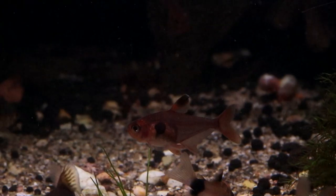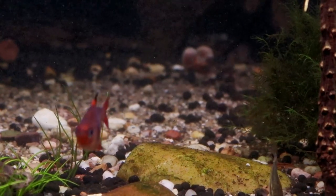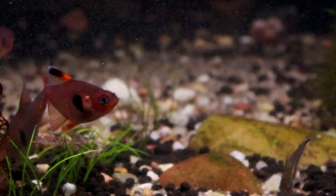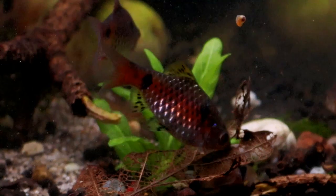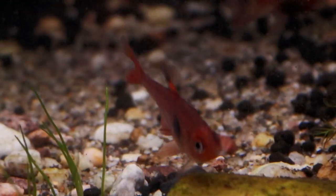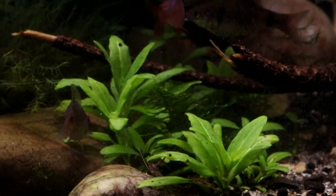Red phantom tetras are easy to walk by in the shop, as people are usually drawn to their much brighter cousins like the Neons. But these are charming little fish that thrive in a huge range of conditions, and so long as they have plenty of cover, they are perfect inhabitants for a community tank thanks to their small size and very gentle nature. So if you're in the market for a little fish, they are certainly worth a shot.